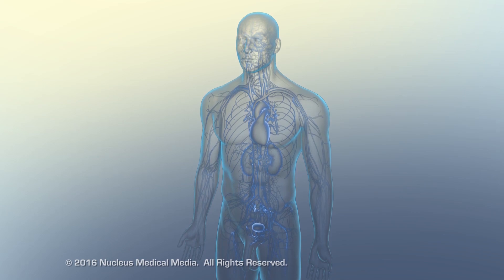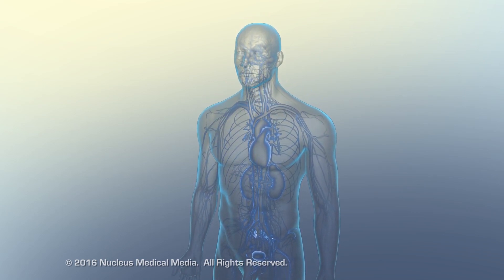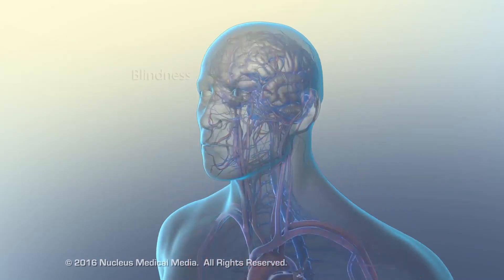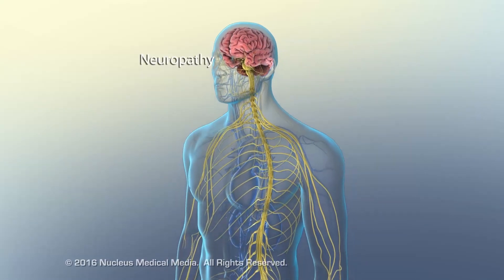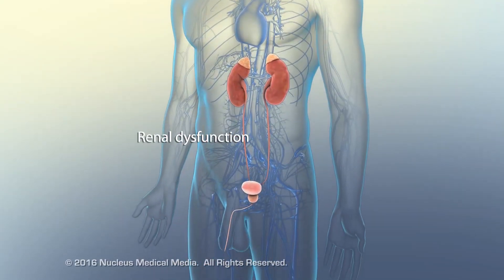Type 1 diabetes can cause degenerative tissue damage, resulting in long-term complications such as atherosclerosis, blindness, neuropathy, and renal dysfunction.